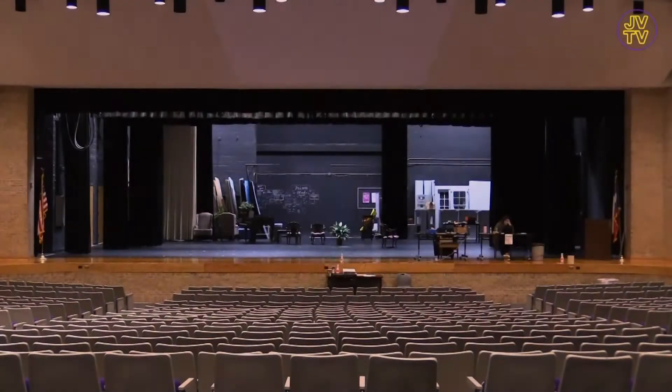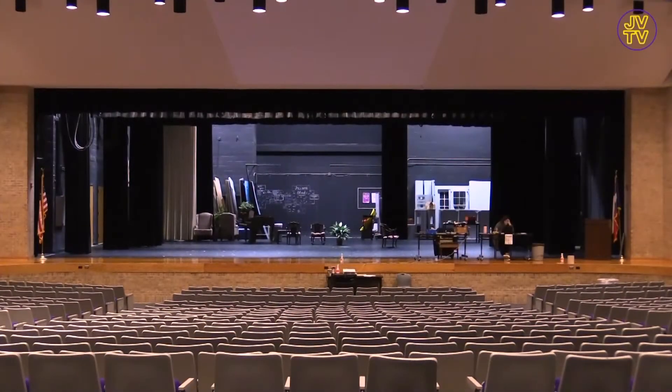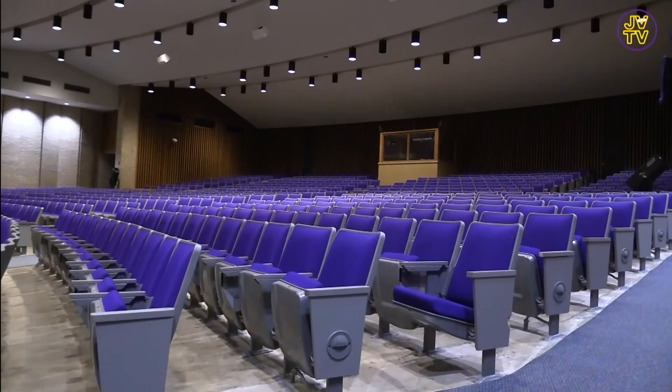Here we are in the JV Auditorium where students rehearse and perform shows on the stage. It also includes Tech Theatre, where they build and provide props on stage for the performers. Here's the lead director for Theatre Arts.